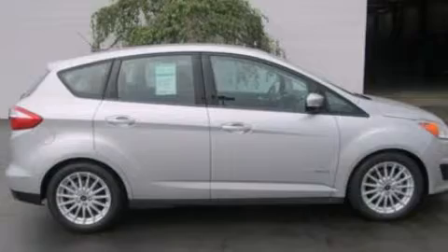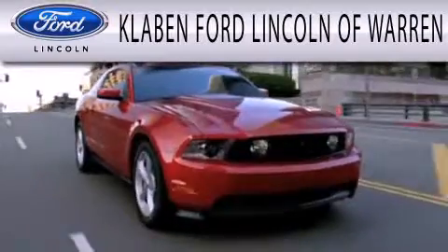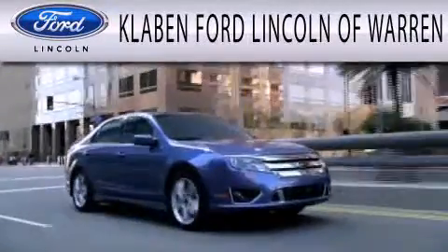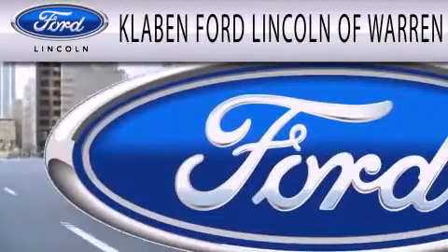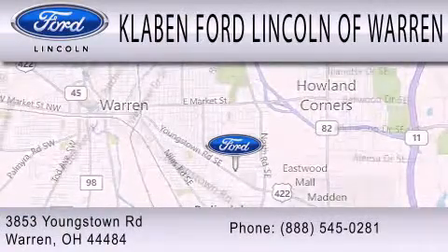We invite you to contact us today to learn more about this vehicle. Clavin Ford Lincoln of Warren is dedicated to doing everything possible to ensure that the experience you have selecting your next vehicle is as pleasant as possible. We are located at 3853 Youngstown Road in Warren.